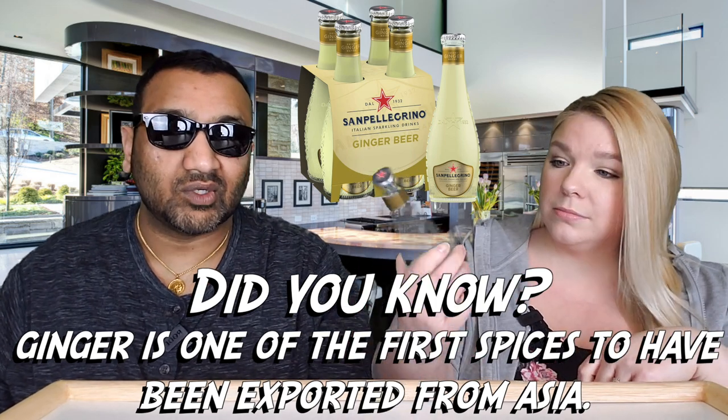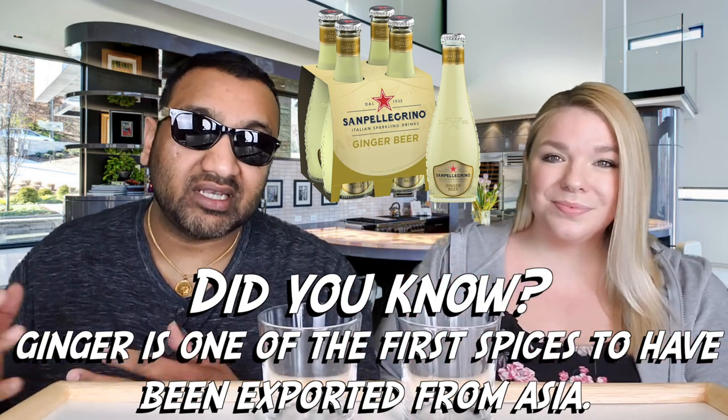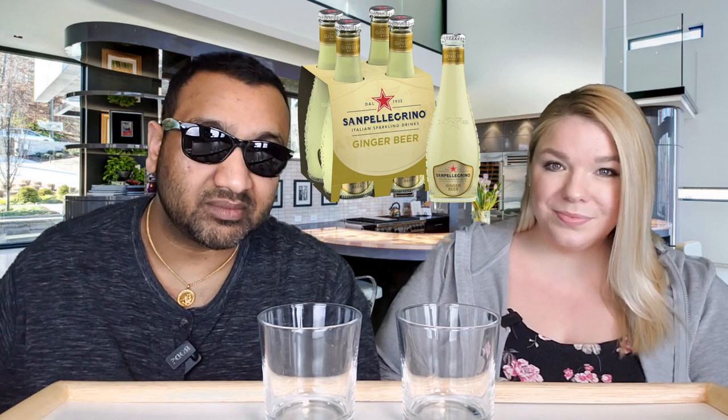If you guys are new to our channel, basically we review everyday grocery items. Before you spend your hard-earned money, let us tell you if it is worth it. We'll give you a thumbs up or a thumbs down — would we actually repurchase these products? Let's get into it!